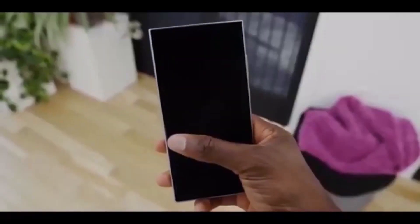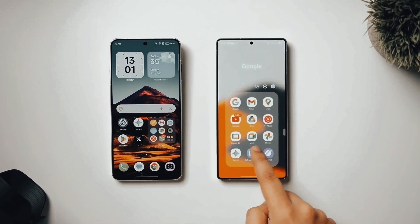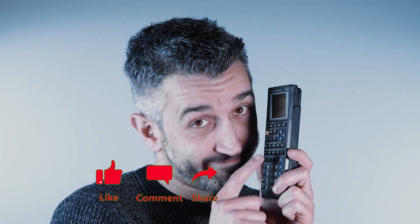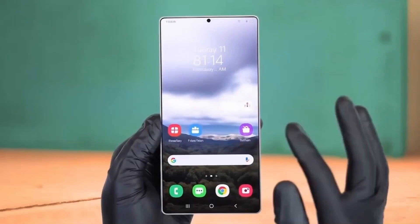They might look small at first, but when you start putting them together, you realize Samsung just quietly made your Galaxy phone smarter, cleaner, and way more fun to use. Welcome back viewers, James here. Don't forget to like this video, share it with a friend, and subscribe to the channel so you don't miss out on more tech breakdowns like this. Now let's dive in because there's a lot to unpack.